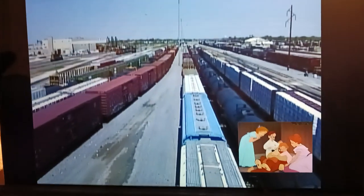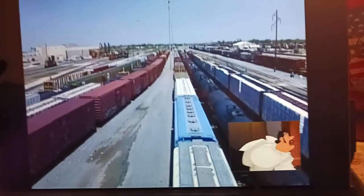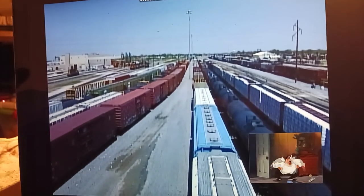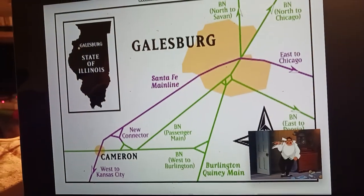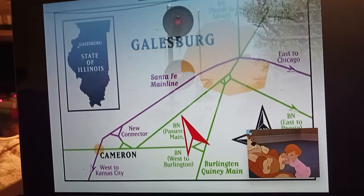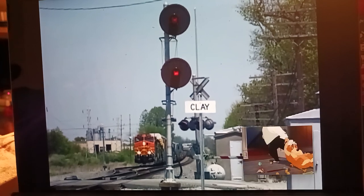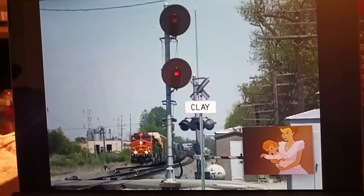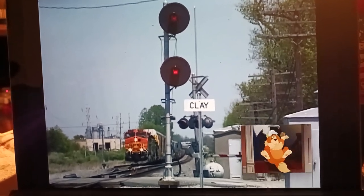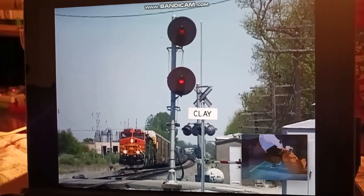Just south of the depot is the former Burlington-Galesburg yard. Although most freight trains on the old Burlington lines head into the yard, some do indeed bypass it using the passenger main, which heads southwest from the depot. Here we see a westbound where the double track ends a short distance from the depot at Clay, followed a few minutes later by Amtrak's eastbound Southwest Chief about to make its stop at the depot.